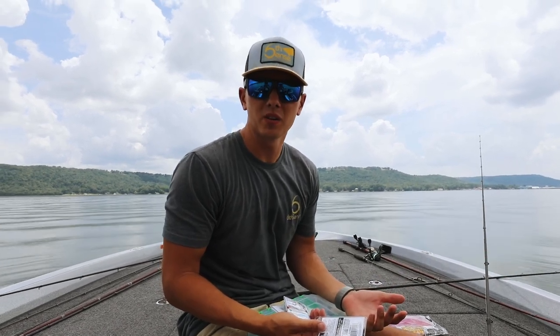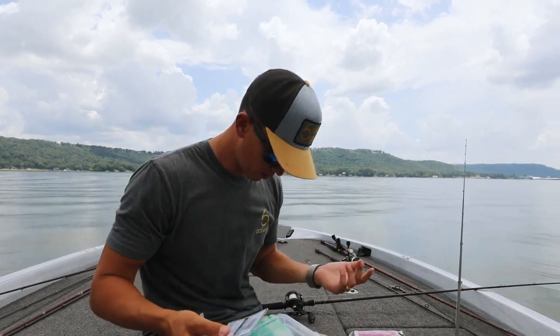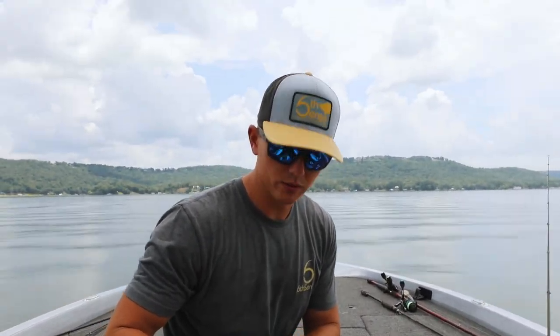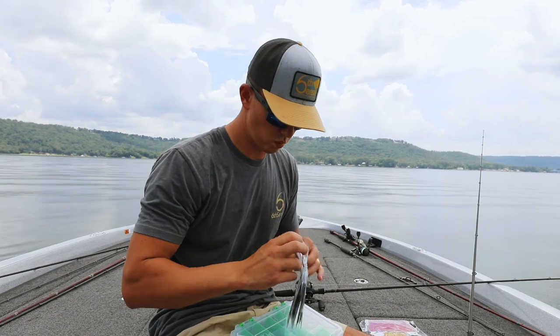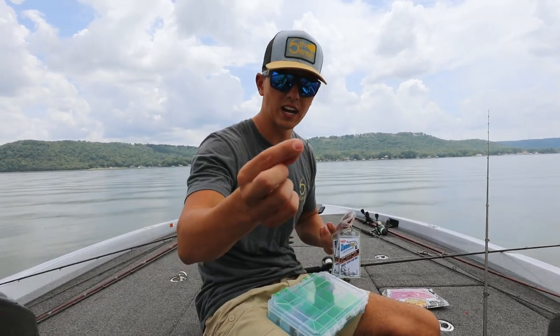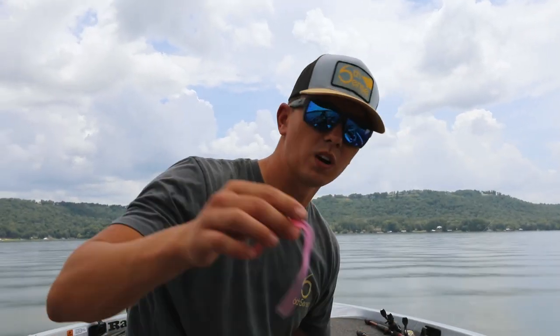Normally I'd complain about rain but it's hotter than two balls in a sock today. I'm going to drop shot and use this number two wide gap octopus hook — I think this is the hook I was using on the wacky rig video when I first used these Unlock hooks. I'm going to nose hook a Reaction Innovations Flirt Worm.